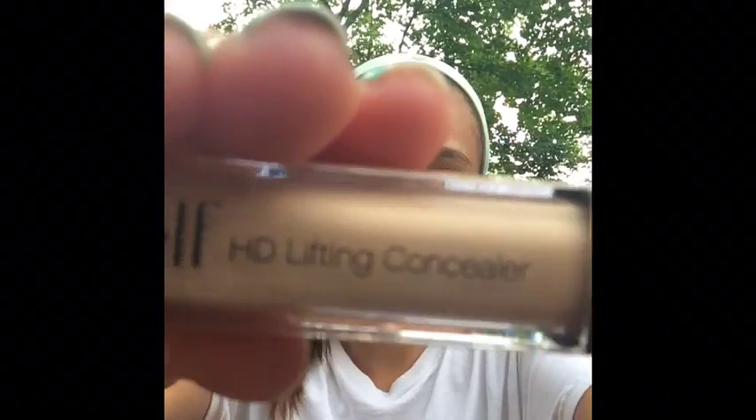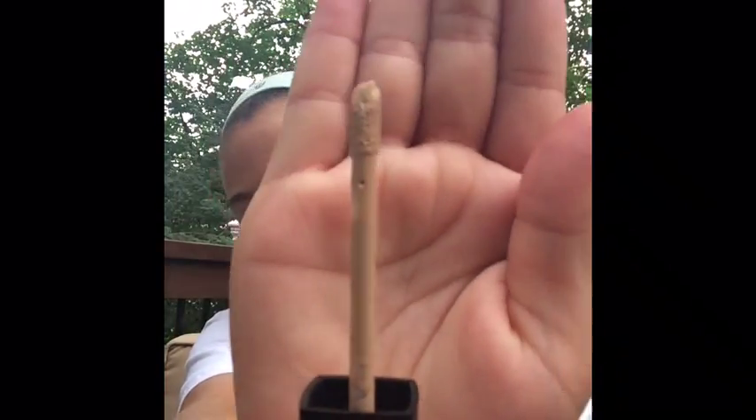Next is my HD Lifting Concealer. You're probably thinking, do you wear a lot of makeup? No, I don't really wear that much makeup — these are just my favorites. This is what it looks like, it's the ELF HD Lifting Concealer, and here's the applicator. It's really nice on my skin and it doesn't make me break out.